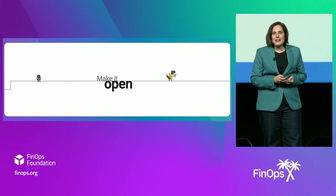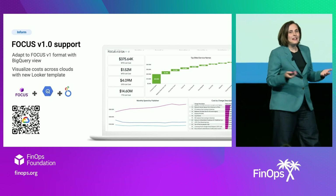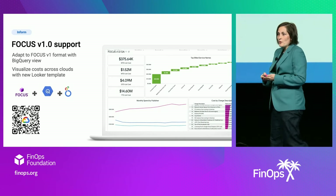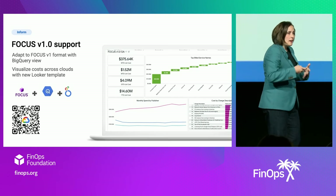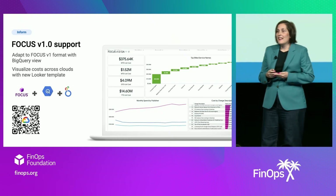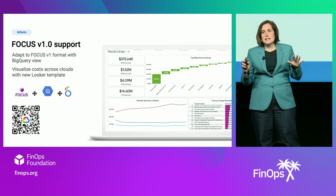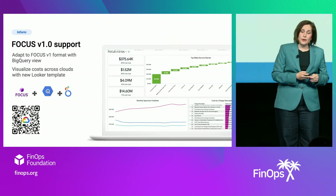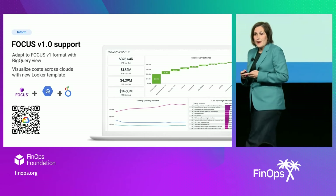First, we're making our cost data even more open. Being open is really a part of our DNA at Google Cloud. And it only made sense when the FinOps Foundation asked us to join the Open Billing Standards Focus Project that we joined, because we believe that our customers should be spending less time on understanding their bills and more time on innovating. We heard the announcement of Focus 1.0 GA. At Google Next, we announced a BigQuery view that transforms Google Cloud cost data and aligns it with the specifications and metrics defined in the 1.0 preview.